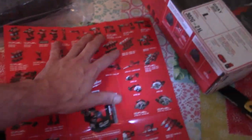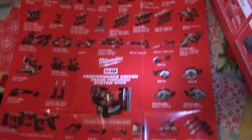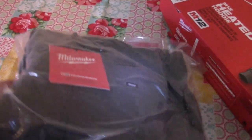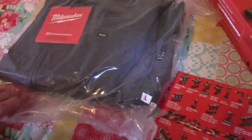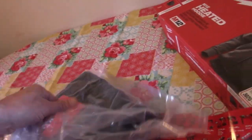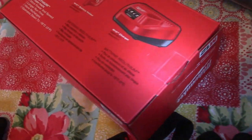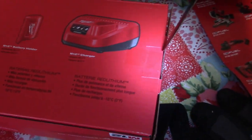It just didn't want to open for me today. Wow, look at all the tools. We got the M12 hoodie straight from Milwaukee. Is it all sealed up? Yes it is. We're going to have to cut that friggin' thing open. Got our handy-dandy knife here for this. Let's see what we got up in here.